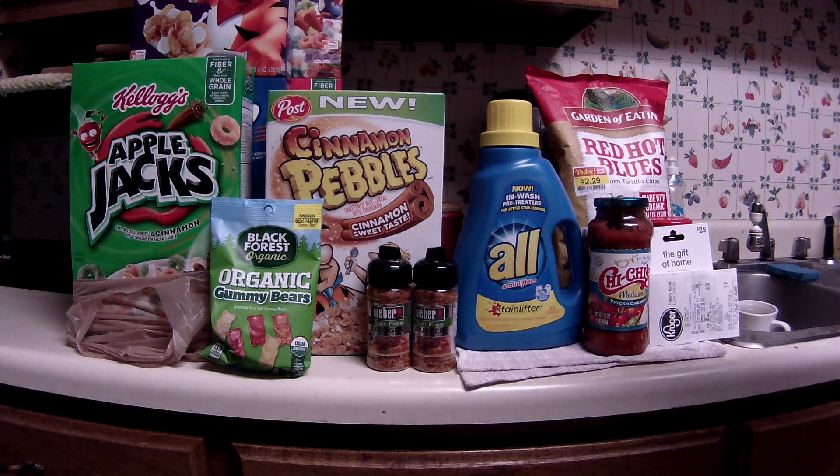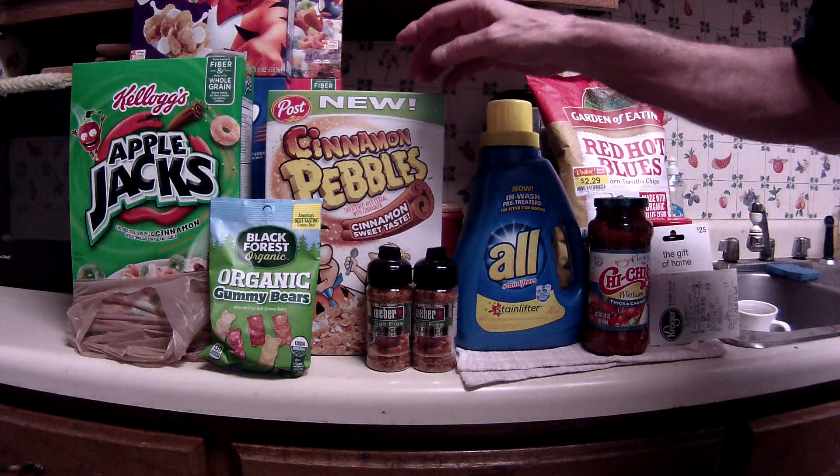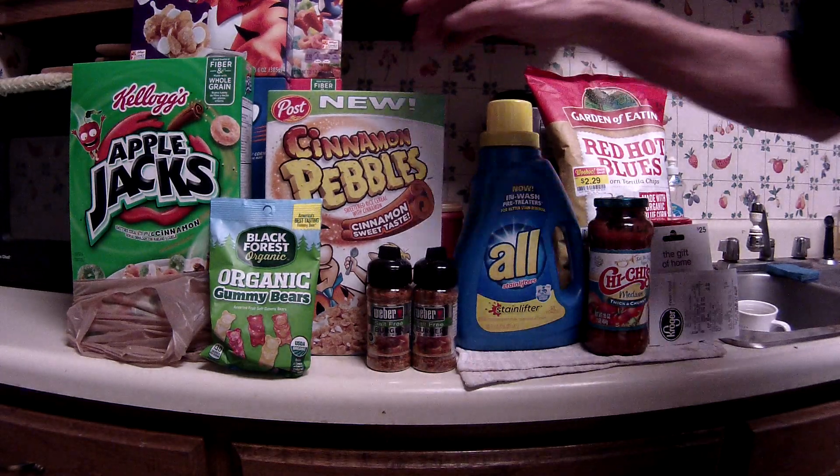This is probably the best deal — the Cinnamon Pebbles. This was also $1.99, part of the mega sale, and I had an e-coupon for $1.50 off, so I got that for 49 cents.